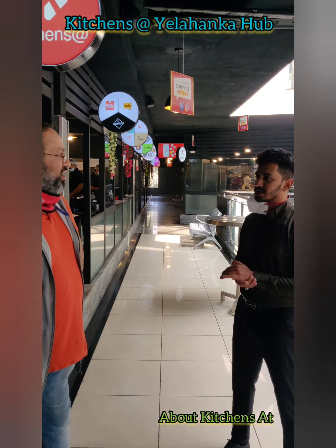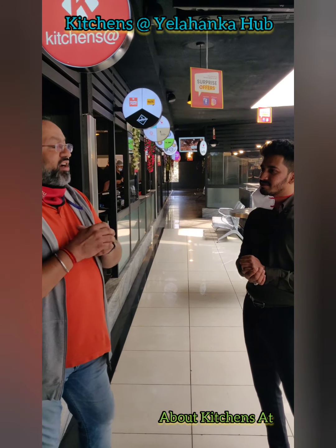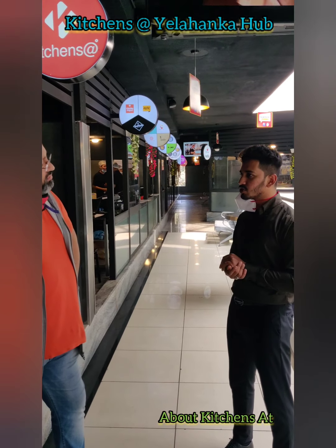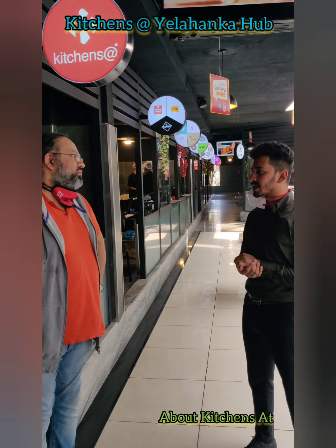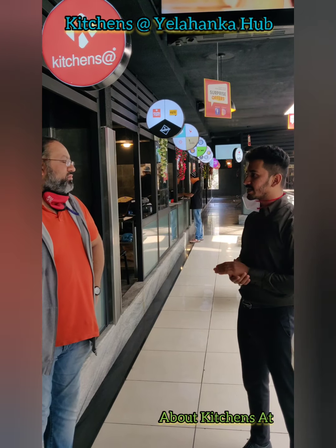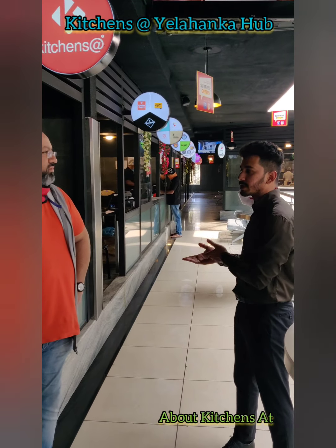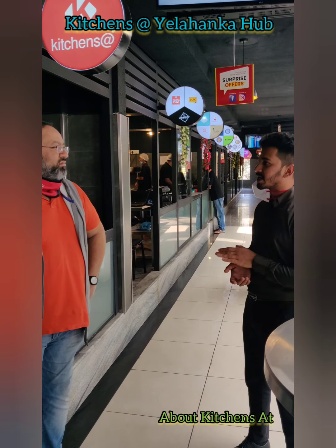The Kitchen App team will actually be going inside the restaurant and checking these counters. For veg and non-veg, there are standard color codes we use. We go and check personally that they have separate color-coded cutting boards, separate knives, separate cutlery — everything. We make sure of that, and we provide accordingly.